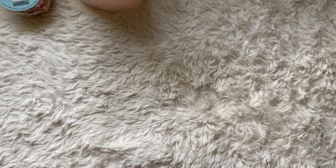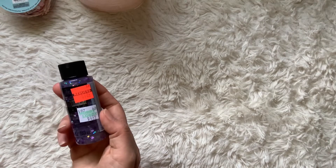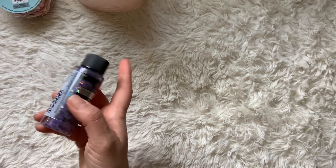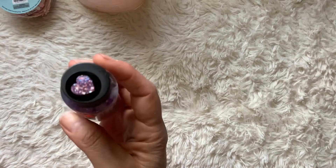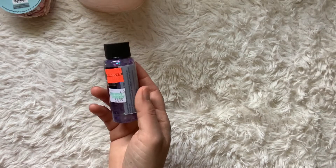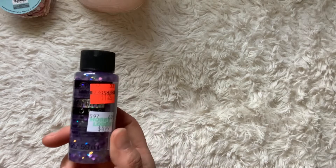Looking at the regular clearance — not the Easter clearance — I found they still had some of their paints. I picked up this one: a simple clear acrylic with purple hearts inside. It was $1.24 marked down from $4.99, and it's the Glitterific brand.